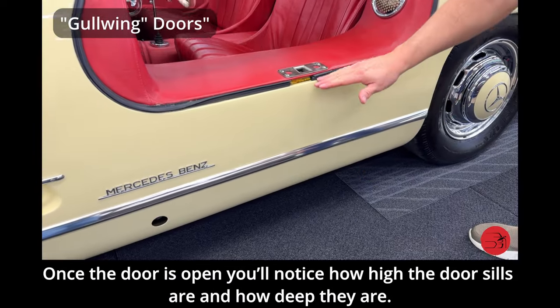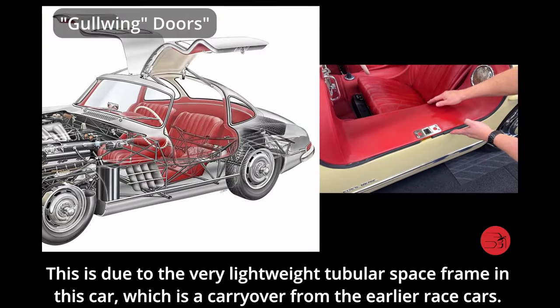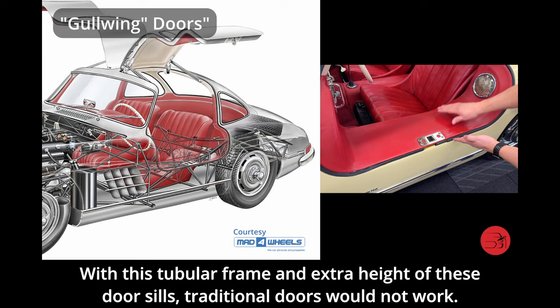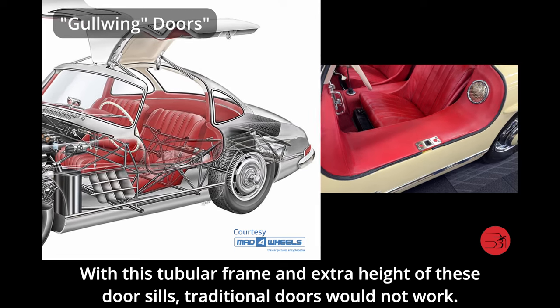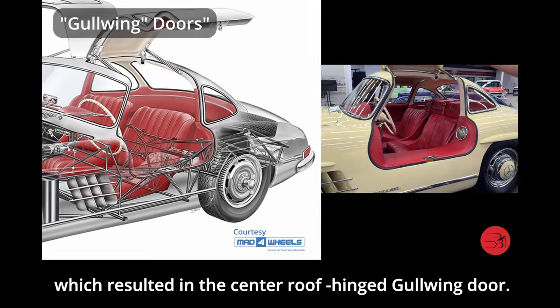Once the door is open, you will notice how high the door seals are and how deep they are. This is due to the very lightweight tubular space frame in this car, which is a carryover from the earlier race cars. With this tubular frame and extra height of these door seals, traditional doors would not work. So Mercedes had to develop an unconventional door, which resulted in the center roof-hinged Gullwing door.